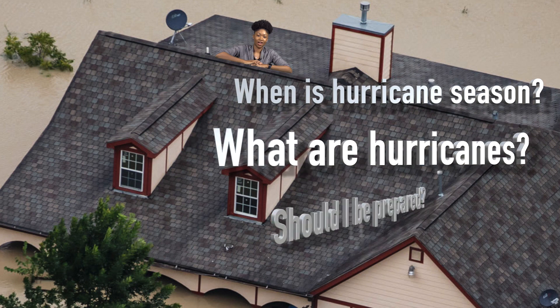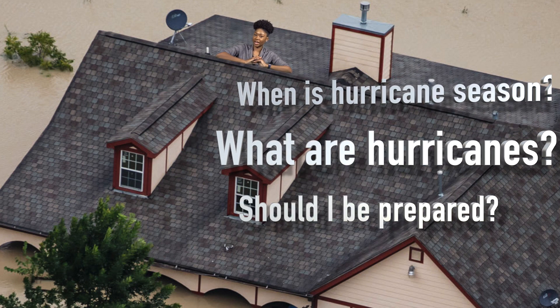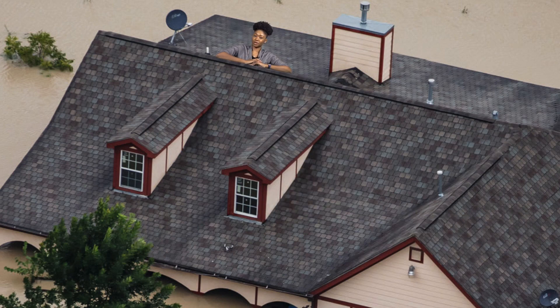When is hurricane season? What are hurricanes? I live on the Eastern Shore — should I be prepared for hurricanes? My name is Delencia Jenkins and I'm a geography and communications student at Salisbury University, and I'll be answering all these questions and more coming up.